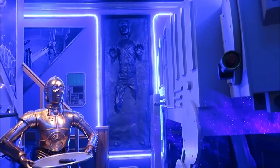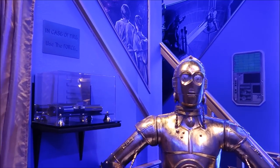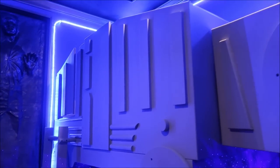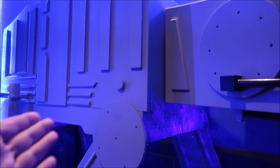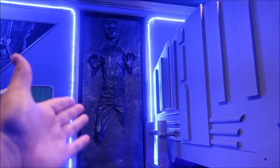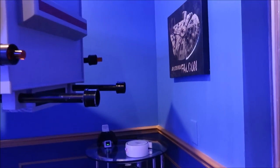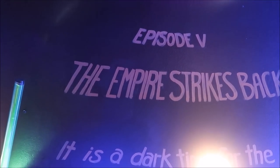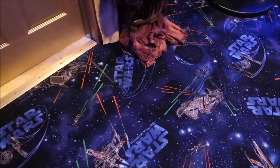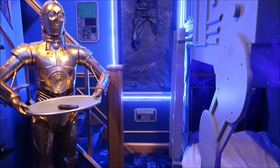Look at this room — unbelievable. There's C-3PO, and this is actually a bunk bed you can climb up in. You get the bottom bed and then the top. Look at carbonite Han Solo, and R2-D2 in the corner. The lights on the ceiling are lightsabers. Look at the carpeting — all themed. They spare no expense when it comes to making these rooms.